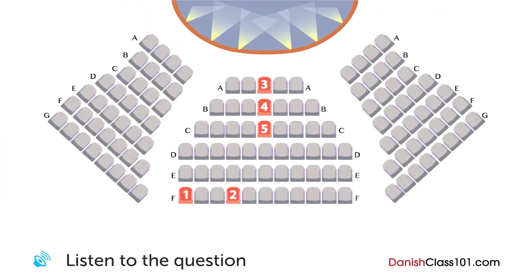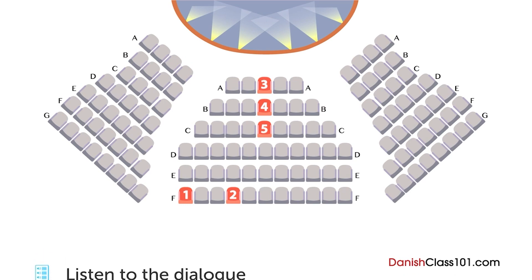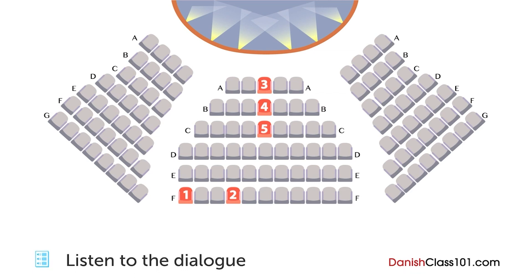En kvinde ringer via telefonen for at reservere billetter til et stykke. Hvilke to sæder fik hun? Det kongelige teater, goddag. Jeg vil gerne have to billetter til King Lear kl. 17.30 i aften. Har I stadig nogle sæder tilbage? Vi har nogle få sæder tilbage, men jeg beklager, vi har ikke to sæder ved siden af hinanden. Hvis I ikke har noget imod det, kan I få to sæder hver for sig.